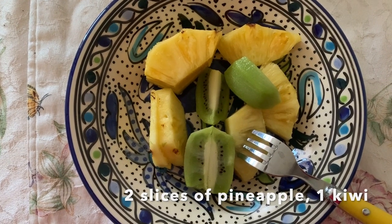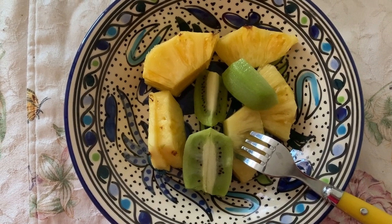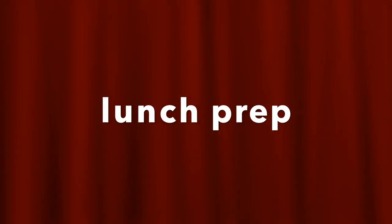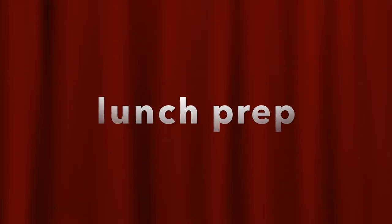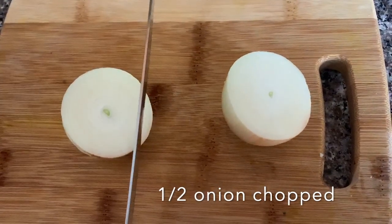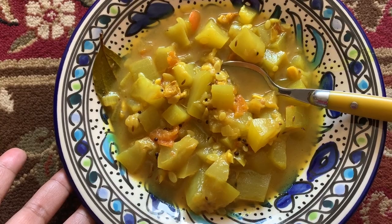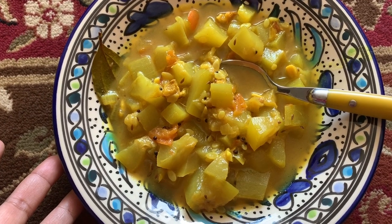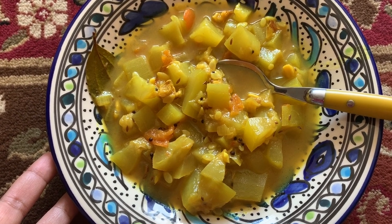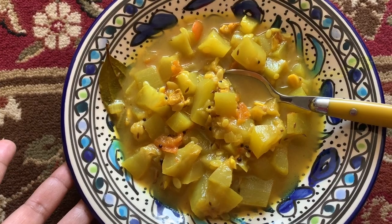The fruits are very good in vitamin C and they help to cut down excess fat and digest your breakfast. And that's my lunch, which I'm having about one to two hours after the pineapple and kiwi — this is boiled ghia, also known as bottle gourd.